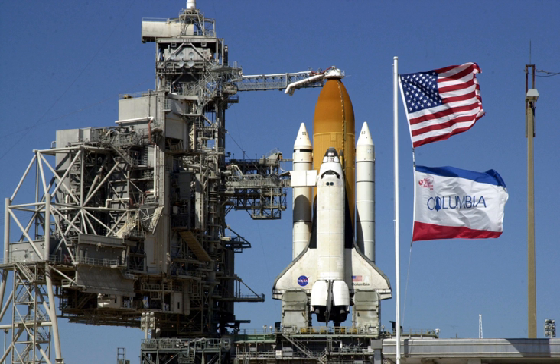STS-93, launched on July 23, 1999, was the first U.S. space mission with a female commander, Lt. Col. Eileen Collins. This mission deployed the Chandra X-ray Observatory. Columbia's final successful mission was STS-109, the fourth servicing mission for the Hubble Space Telescope. Its next mission, STS-107, culminated in the orbiter's loss when it disintegrated during reentry, killing all seven of its crew.